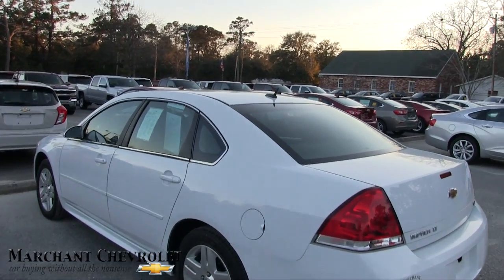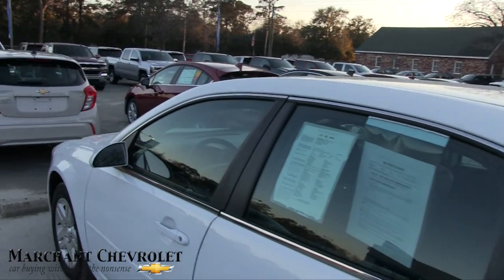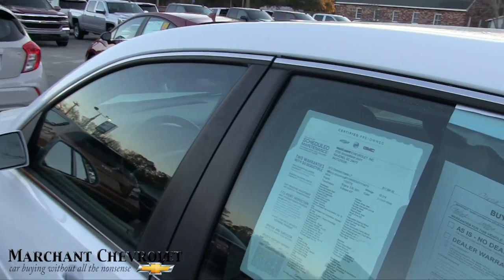Very nice car — you could do all kinds of stuff to them. I like the white on here, it looks nice and clean.